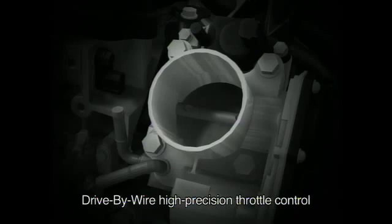Meanwhile, the drive-by-wire throttle mechanism functions in concert with the switch between high-output cams and fuel economy cams to provide highly precise throttle control for smooth driving with minimal torque variation.